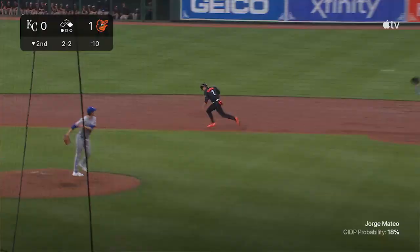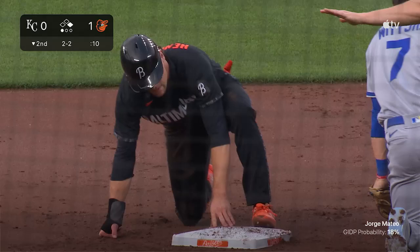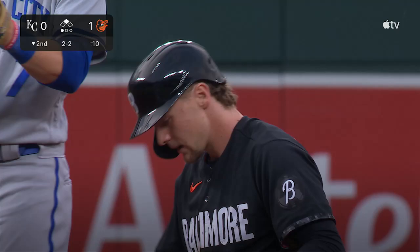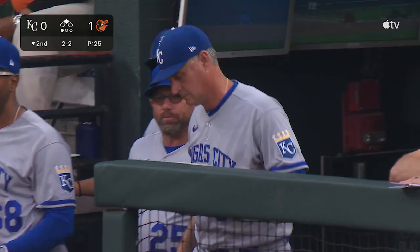Goes the runner — and they may have him picked off. Throw to second. No. Lynch may have picked up on it too late. Pasquintino receiving and making a throw to Wits, but Gunnar Henderson has himself a stolen base.